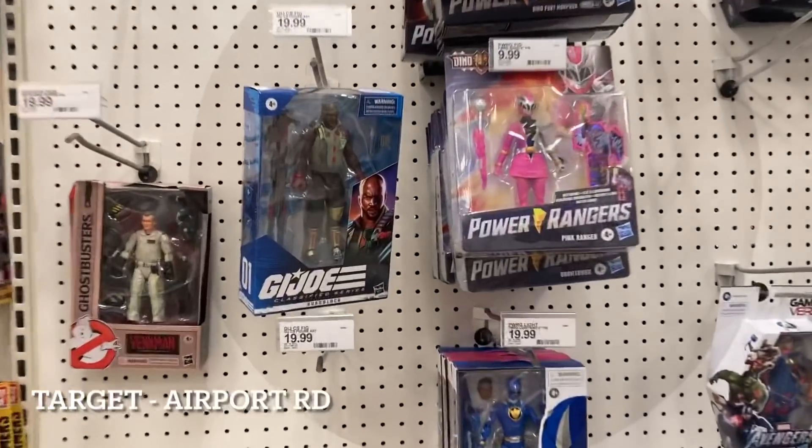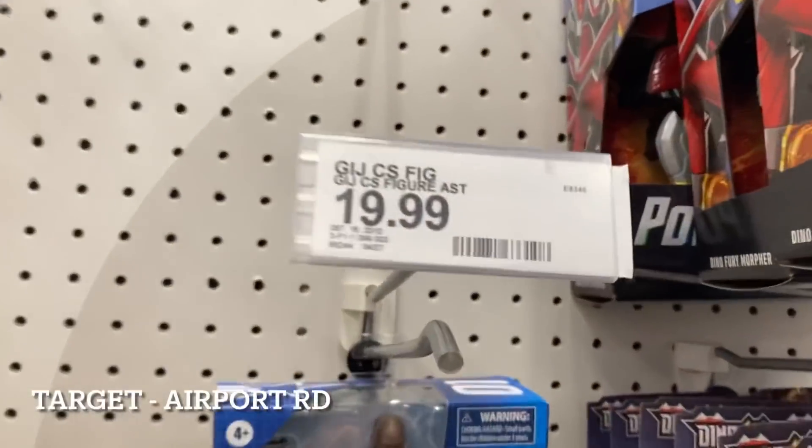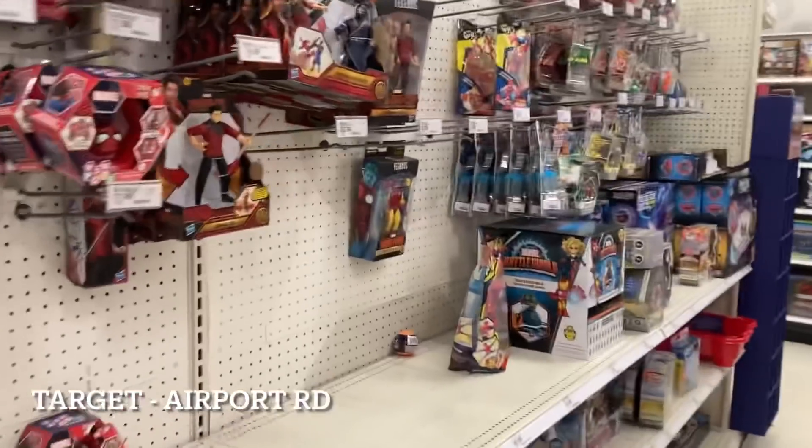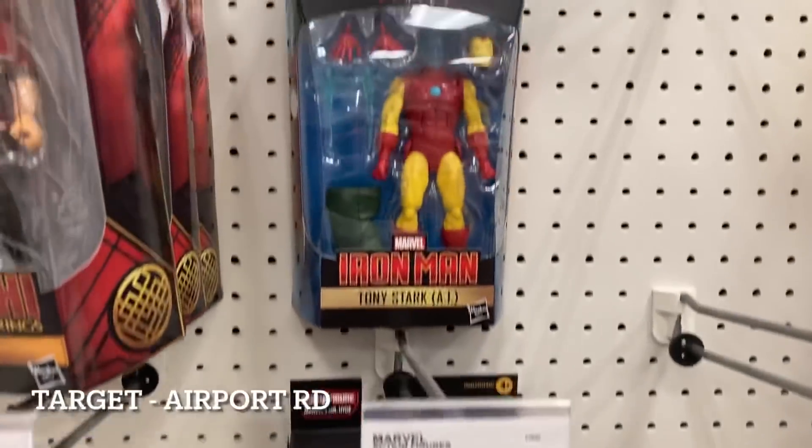At Airport Road and I'm sensing a pattern of what will be sitting on the pegs. They restocked GI Joes - I had a lot of friends this morning get out and find a lot of the new waves out on the pegs, but this is what's left apparently.